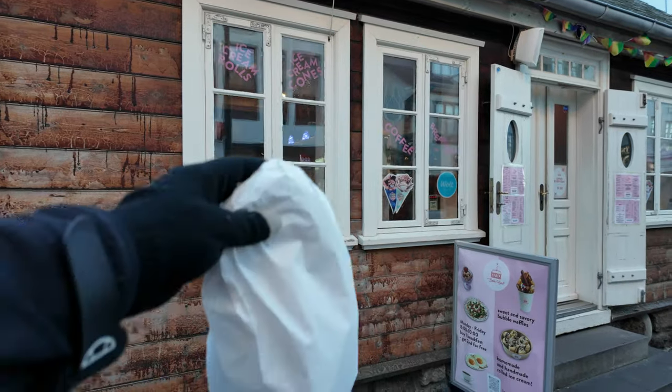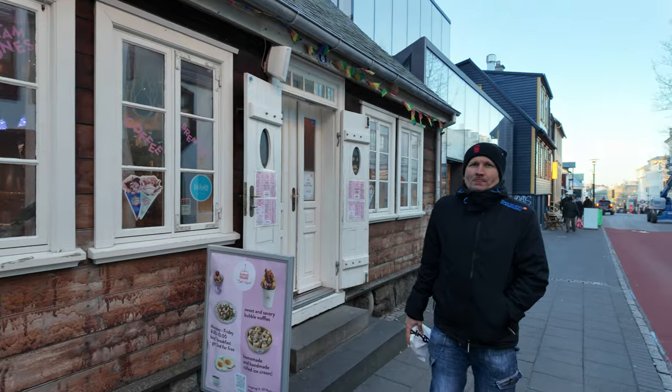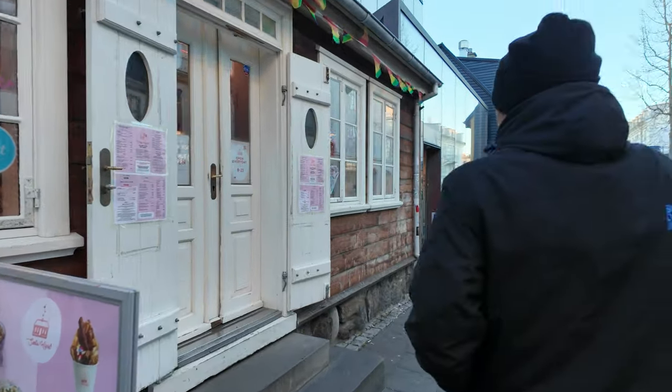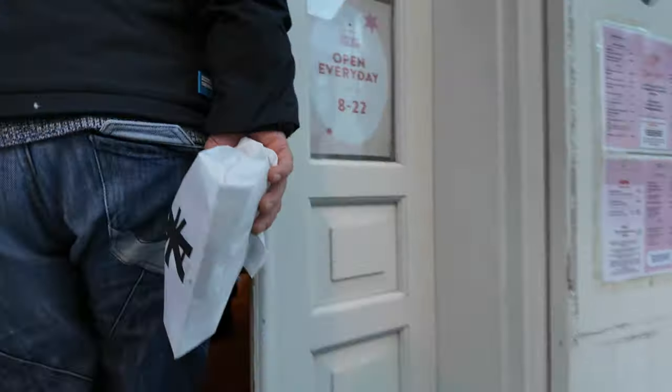We've also purchased our stuff for tomorrow — we've got two each, actually. A cinnamon one each and then a different one each. But now it's coffee time. Let's go. Nice hot coffee, coffee, coffee.